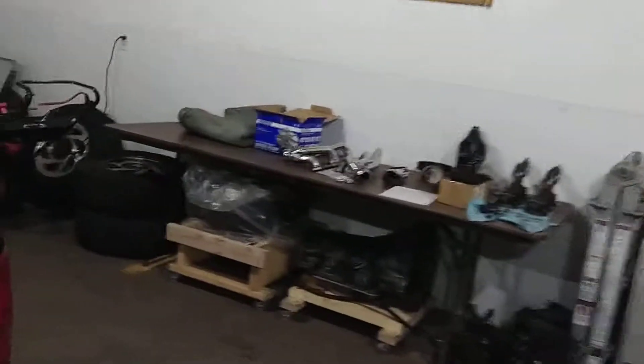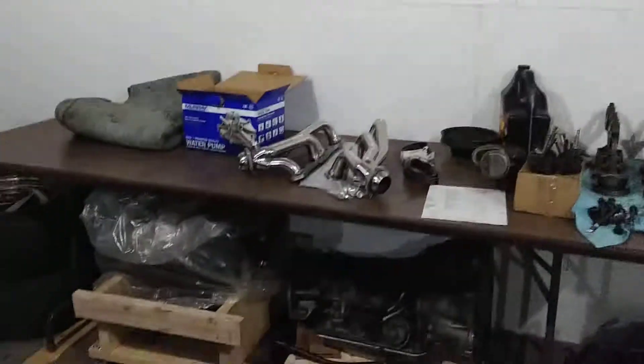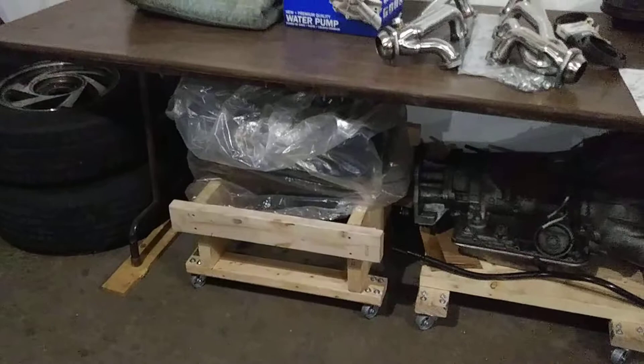Still working. It's about February right now, negative 10 out. It's real warm — it's 50 degrees in here when I'm not working on stuff. Got my LT1 Corvette motor back from the machine shop.